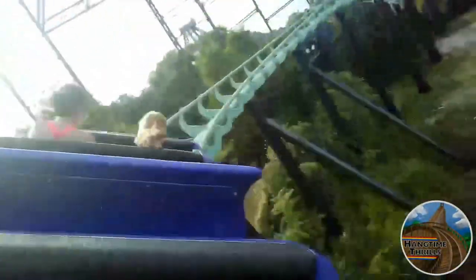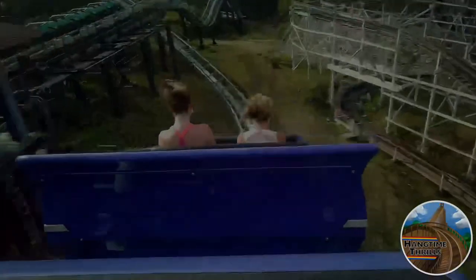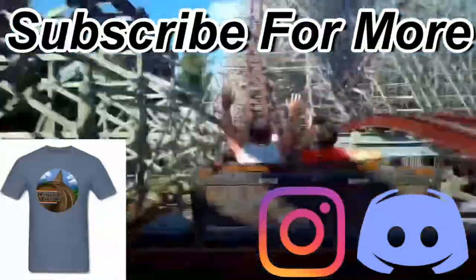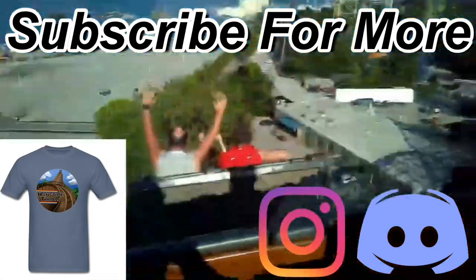Anyways, what are your thoughts on Phantom's Revenge at Kennywood? Let me know in the comments down below, and be sure to like this video, subscribe to the channel, and I'll catch you guys next time on Hangtime Thrills.